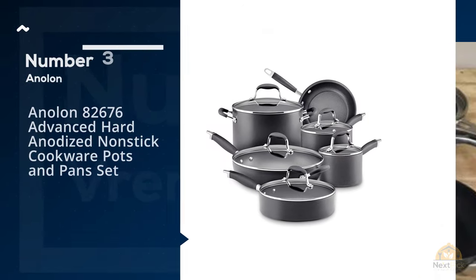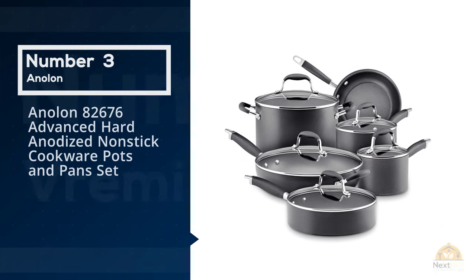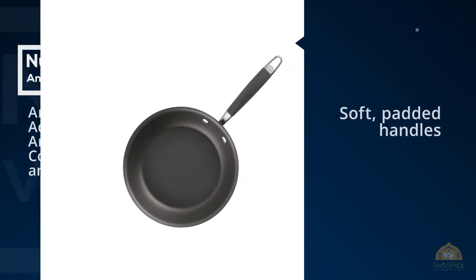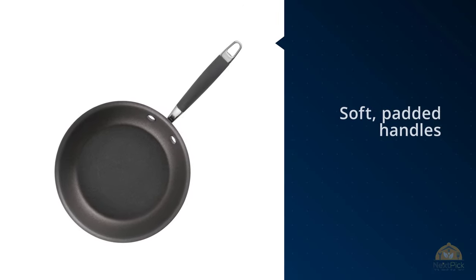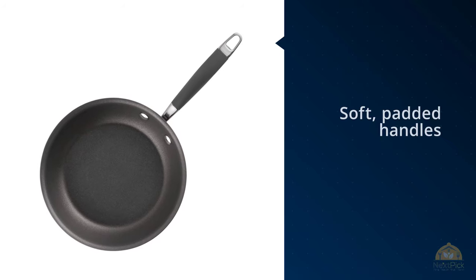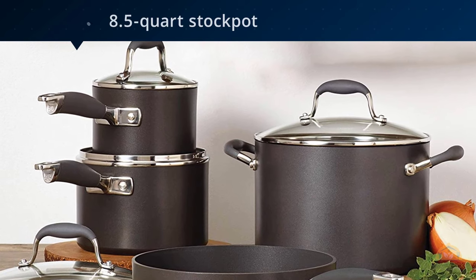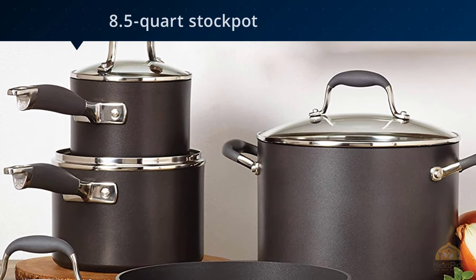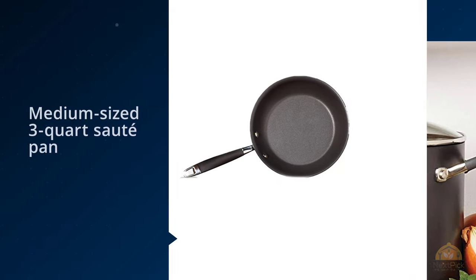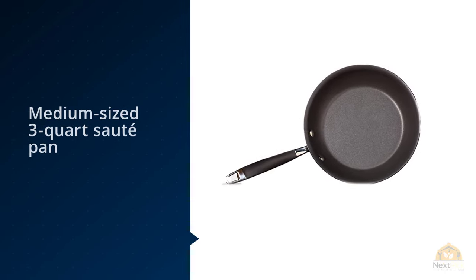Number three: Anolon 82676 Advanced Hard Anodized Nonstick Cookware Pots and Pan Set. The soft padded handles of the Anolon Advanced Hard Anodized Nonstick 11-piece cookware set made these pots and pans a joy to work with. It was one of the few sets that didn't have blazing hot stock pot handles after boiling water for 30 minutes. The hard anodized nonstick coating is even metal utensil safe.